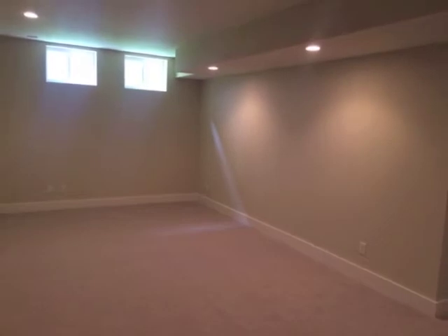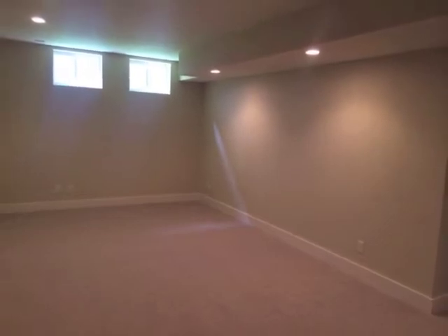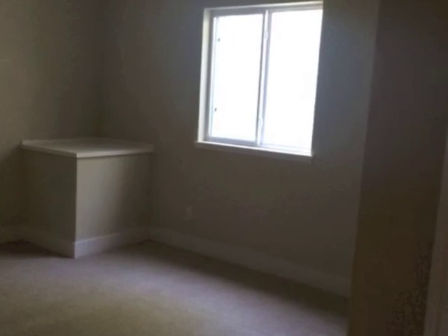Don't forget the full finish in the lower level of this home as well. The asking price of this home is $629,900.